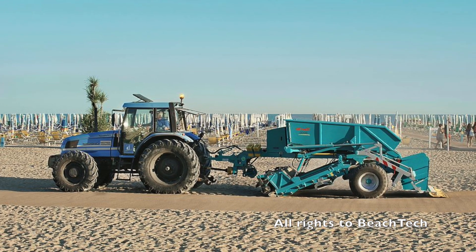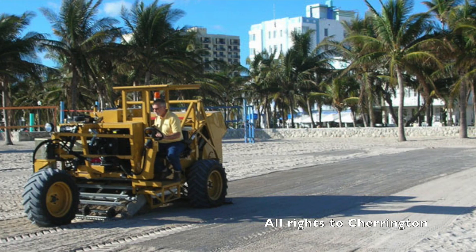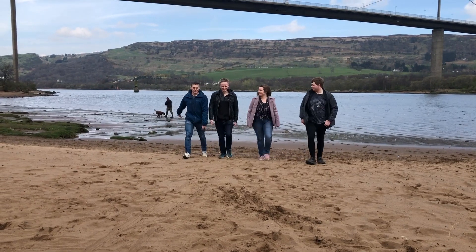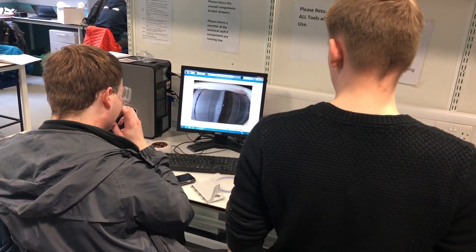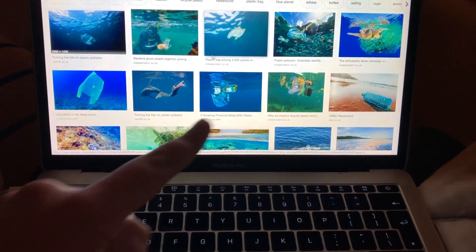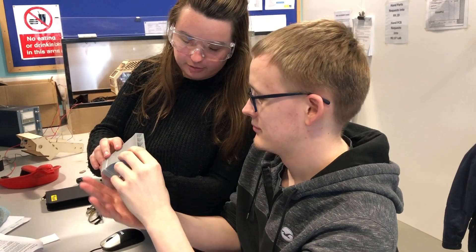Tractor-driven beach cleans emit CO2. They're noisy, and they remove natural beach barriers such as stones and shells. That's where we come in. We're a team of four from Strathclyde University, inspired by these shocking statistics. We identified a gap in the market for a system which can supplement human beach cleans.